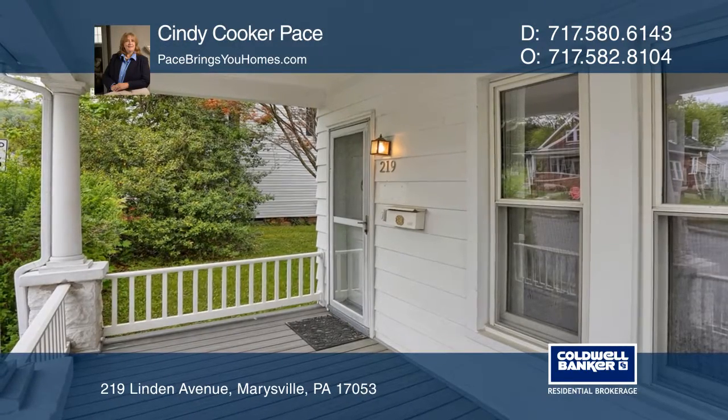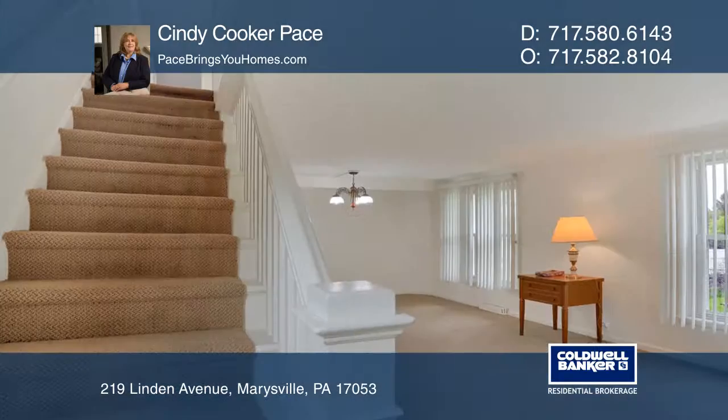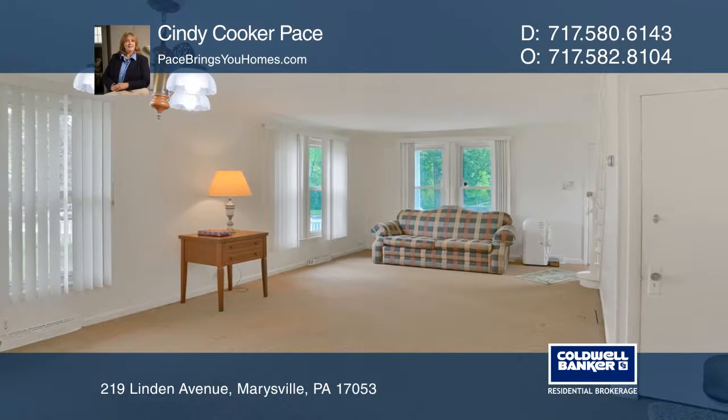This charming Marysville Borough home offers a first-floor bedroom and bath. Features include three bedrooms, two baths, a new maintenance-free porch, and a large living and dining room.